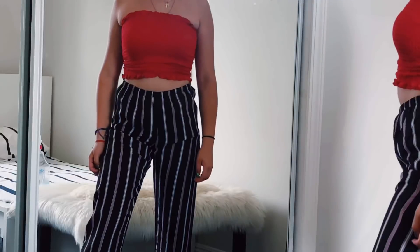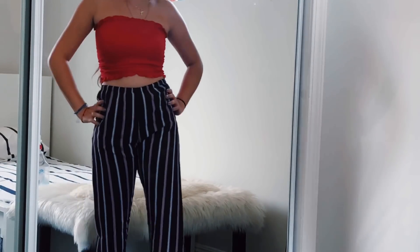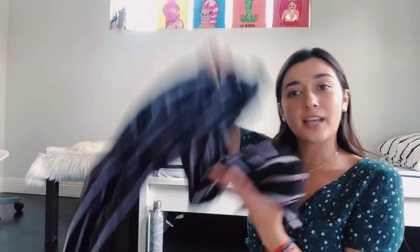First, we're going to start off with these pants. I'm not sure what you call these, but they do have a name. These were $30, and they're just these flowy striped pants. I'm not too sure what to say about them, but they're flowy and they're stripes, and I love that, so I got those.